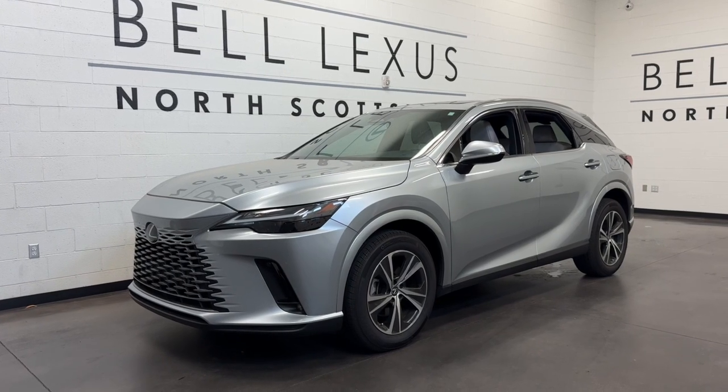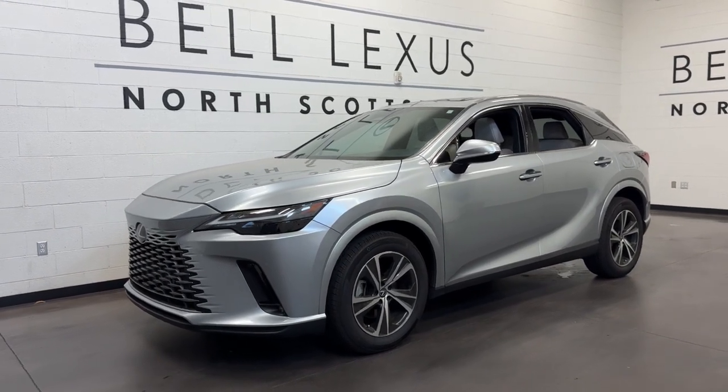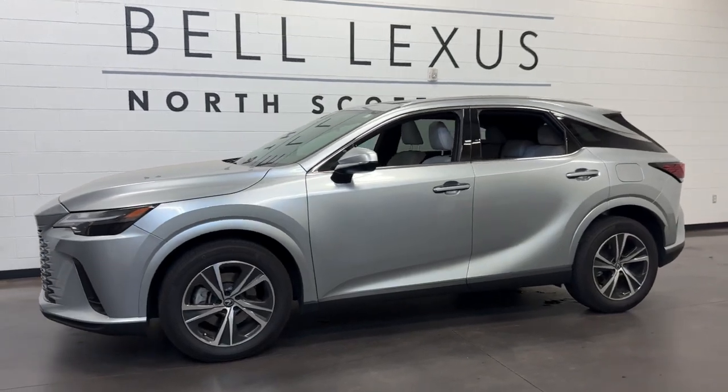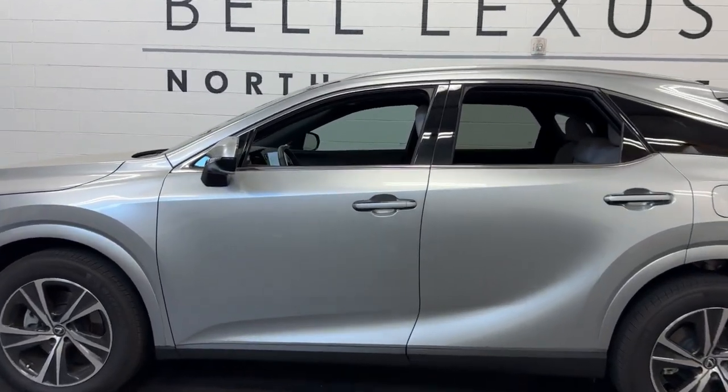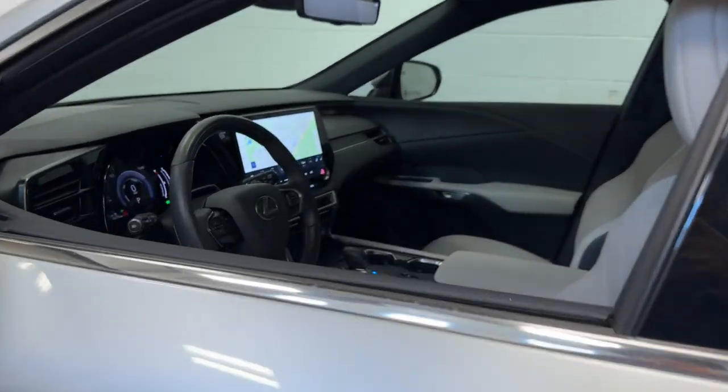You're going to love the 2023 Lexus RX. This vehicle is an outstanding buy with fewer than 5,000 miles on the odometer. This striking RX delivers superior comfort and stylish versatility.